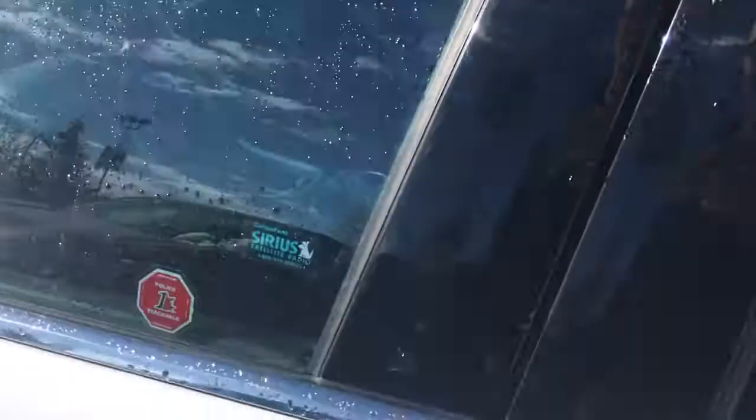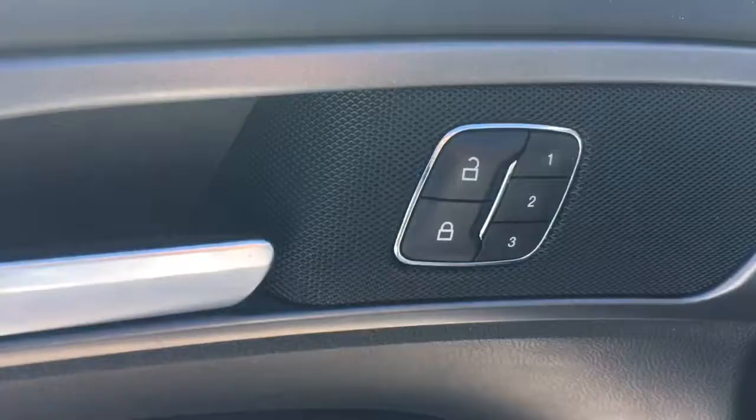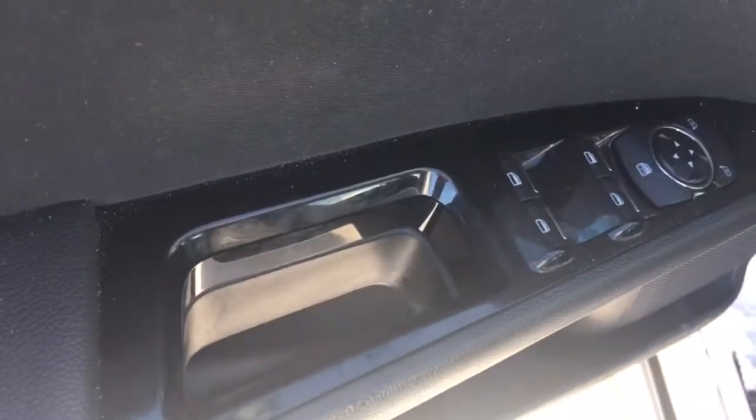Let's go to the driver's side. On the driver's side here we have our keyless entry, heated mirrors, power locks, and three memory seats to adjust or memorise the seating position you last used, as well as power mirrors.